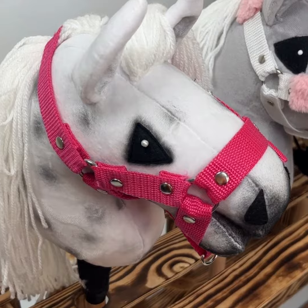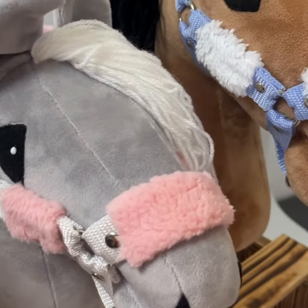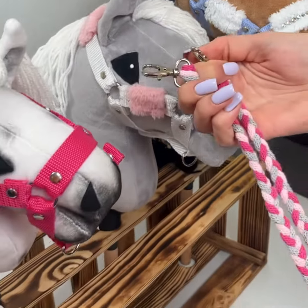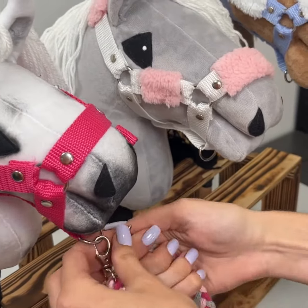We offer bridles in both the basic version and with the option of adding fur. In either of these options, you can request the addition of crystals. Depending on the order, the bridle can be purchased as a set with a lead rope, the color of which can also be customized to your preferences.